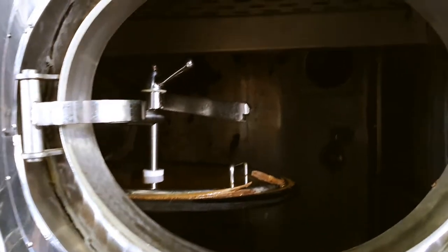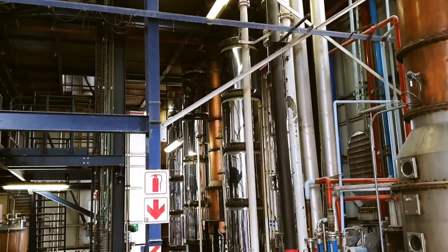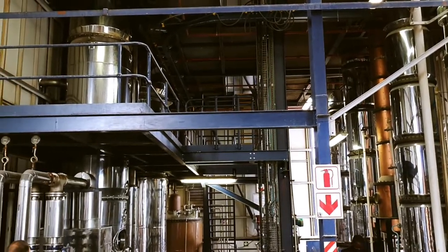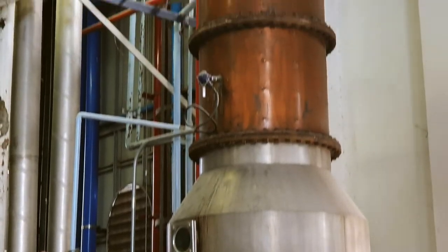Let's have a look inside the column stills. Due to the nature of the process, column stills produce much higher quantities of spirit in comparison to pot stills.